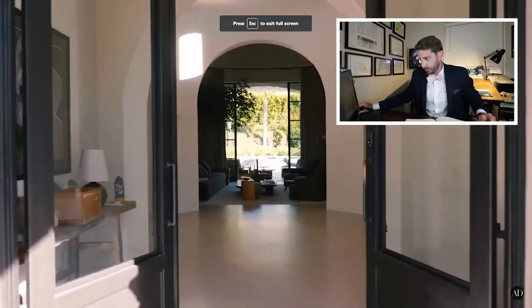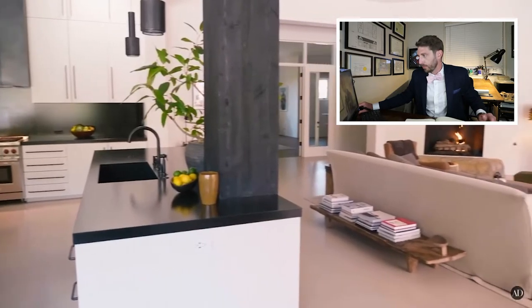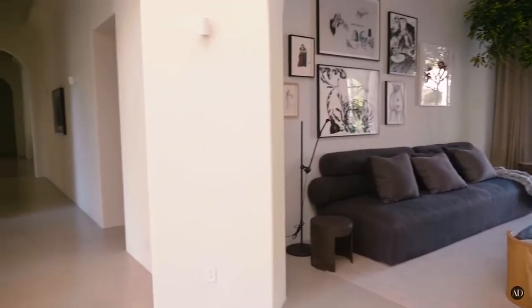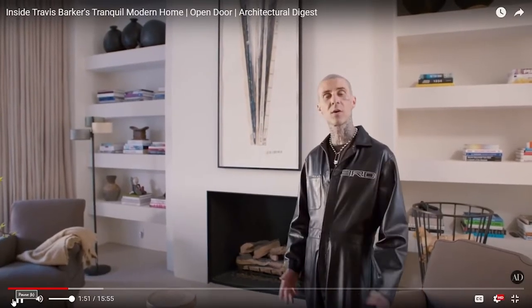Travis bought this house about 16 years ago, and when he bought it the design wasn't his favorite, but his kids learned to ride bikes and skateboarded through the long hallway. I like that he's had this house for 16 years — something a lot of celebrities don't do. It means the house is actually getting used and is not just a showpiece.